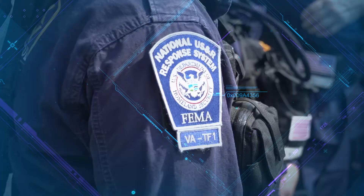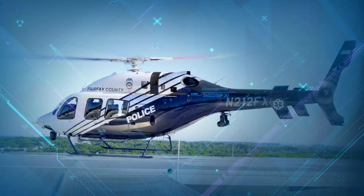The Department of Homeland Security Science and Technology Directorate. Many missions. One goal. Mobilizing innovation to secure the nation.